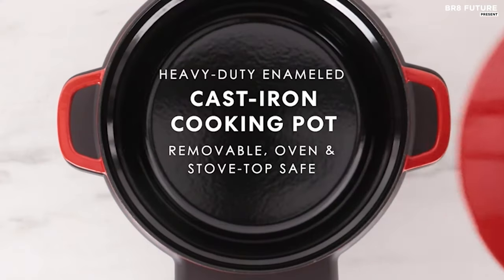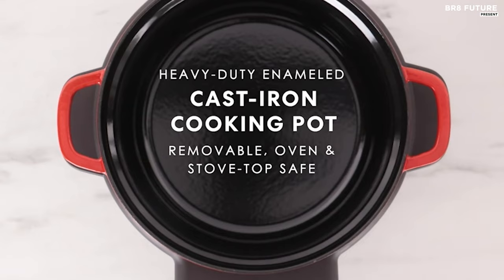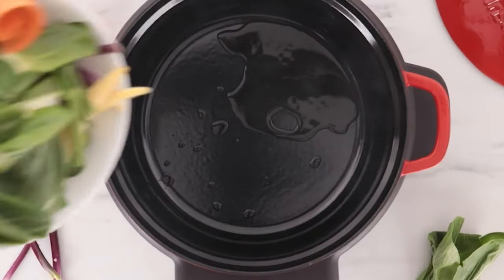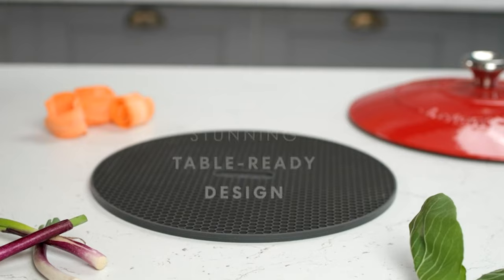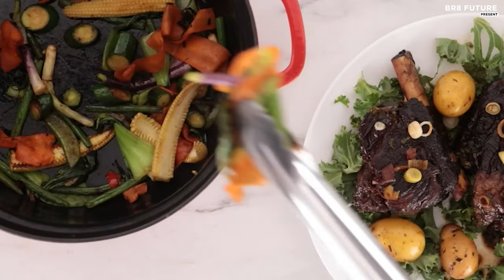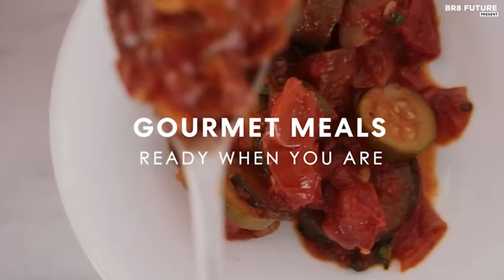Explore a world of culinary possibilities with the free Instant brand's Connect app, available for iOS and Android, providing access to a myriad of recipes. Priced at $149 US dollars, this Instant Pot Electric Precision Dutch Oven combines functionality, elegance and convenience.